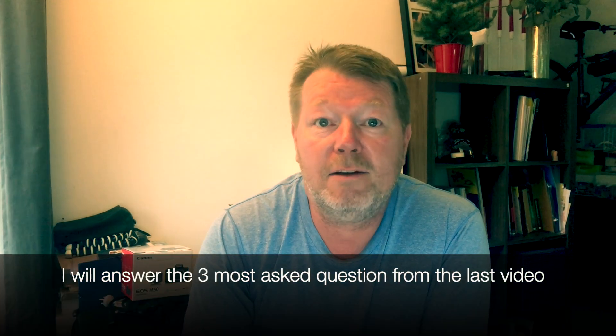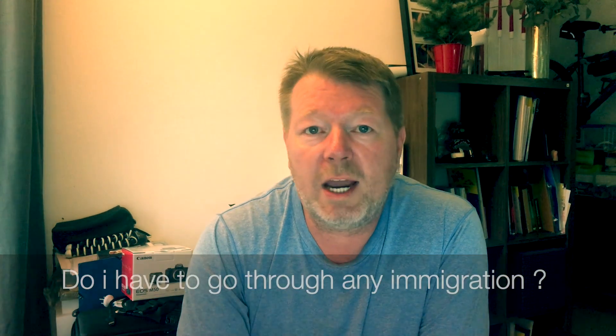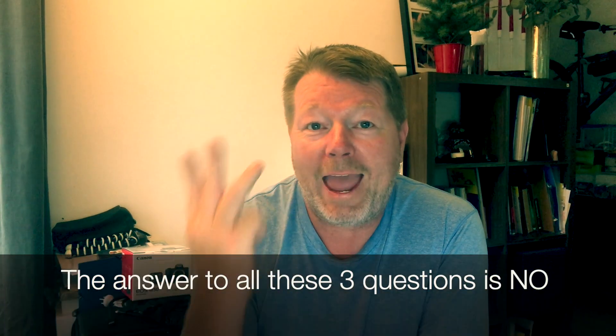Before we start, I'd like to answer some questions from my last Istanbul video. There were two or three questions that many of you wanted answered, and those will probably come up again in this video. The three most asked questions were: Do I need a visa to do a transit? Do I need to go through immigration on transit? Do I need to go through passport control? The answer to all three questions is no, no, and no.